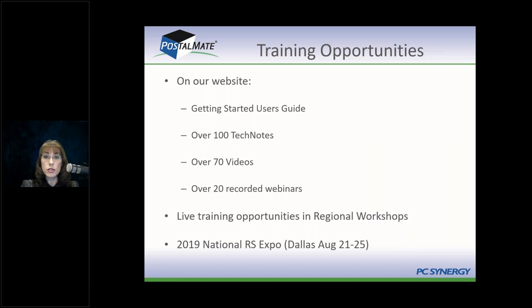We also have short videos on our website ranging from about 15 seconds to six or seven minutes. Longer ones cover things like setting up rates, broken into four segments: basic rates, add-on rates, surcharge rates, and insurance rates — each three to seven minutes. We encourage you to sign up for live webinars; we do about 20 a year. Also look at recorded webinars, recorded videos, and tech notes.